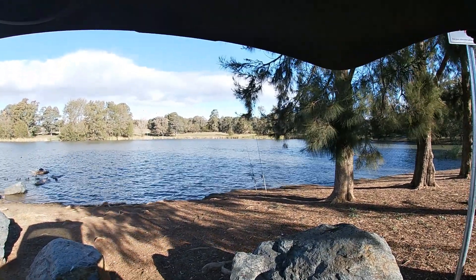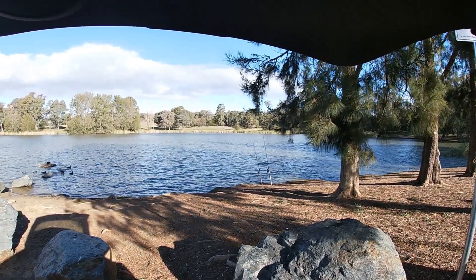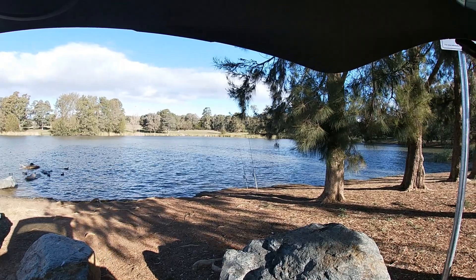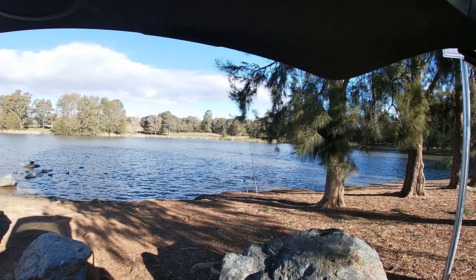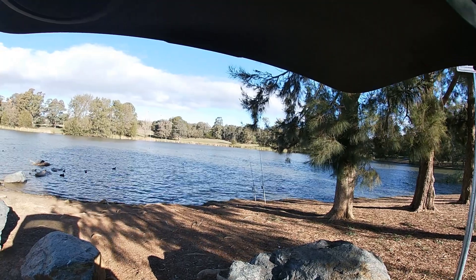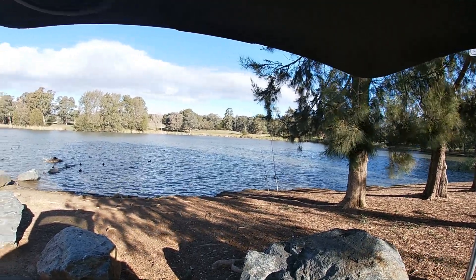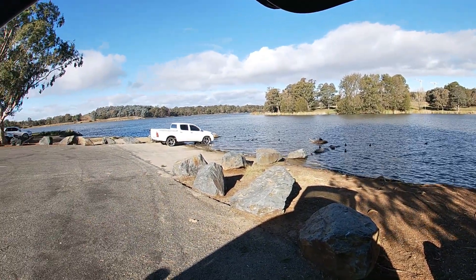Good afternoon everybody, from Lake Jinnandera in Canberra. I decided to come out and try to remove some carp at one of the famous spots around here. I actually caught one already, which I didn't have the camera on for, as soon as I cast something in. So hopefully there are a few more around — we'll see what happens.